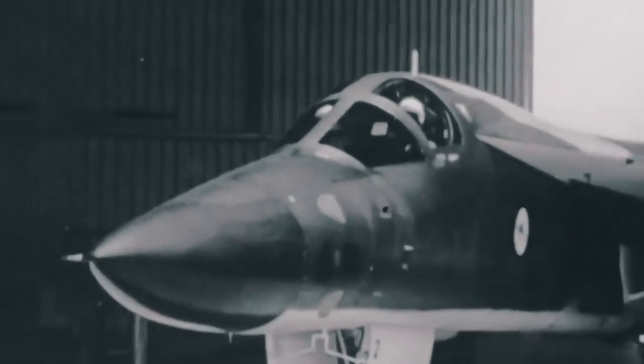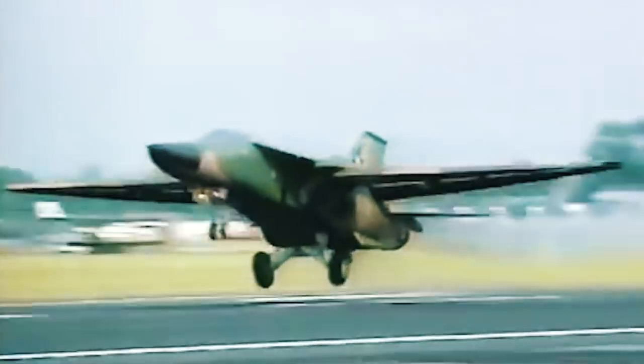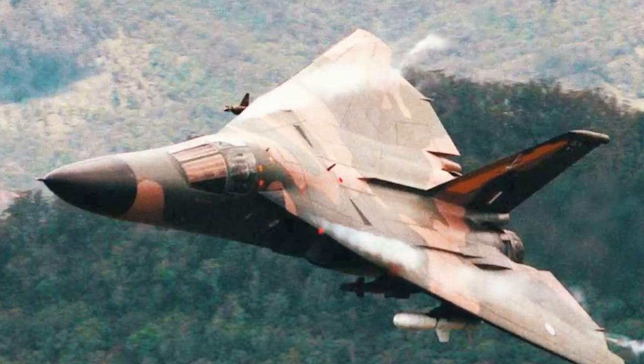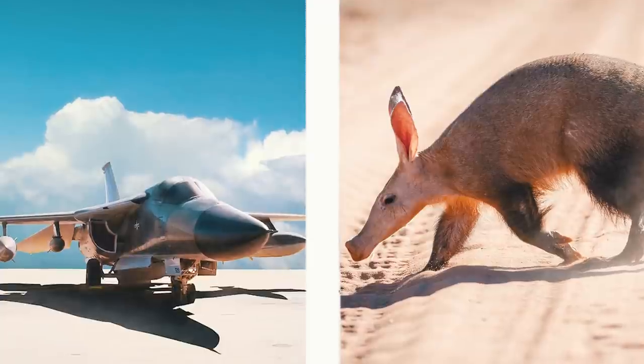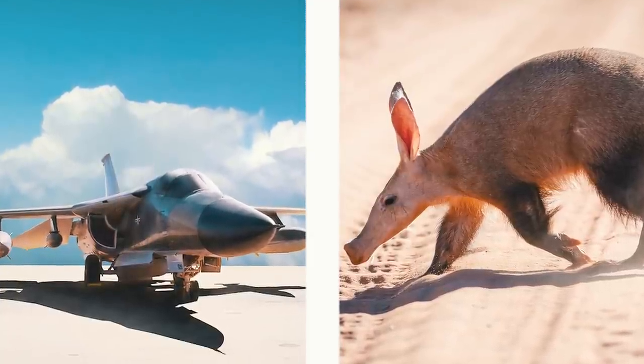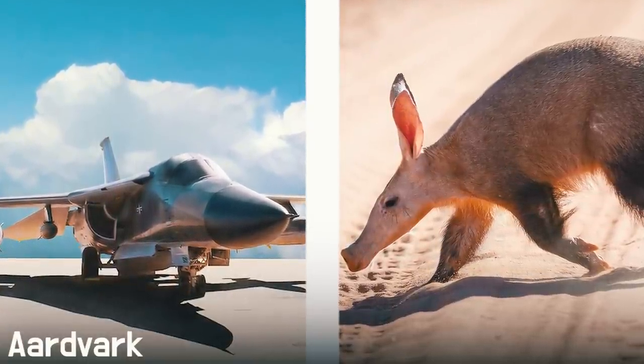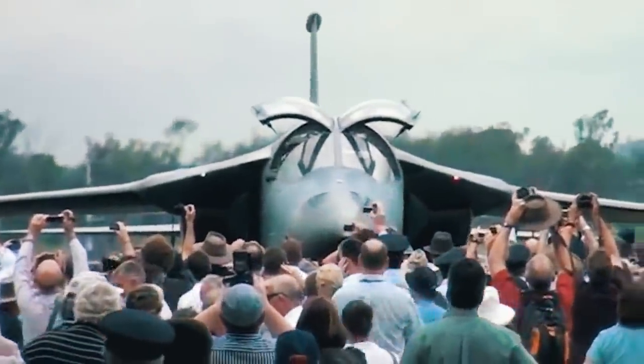Despite all the challenges, in 1967 General Dynamics released the F-111 series designed for the US Air Force. Later in 1973, an Australian version appeared called the F-111C. The name is worth mentioning separately — for its strikingly long snout, similar to the nose of an African animal, the aircraft was nicknamed Aardvark. The Australian version was called even more humorously: pig.